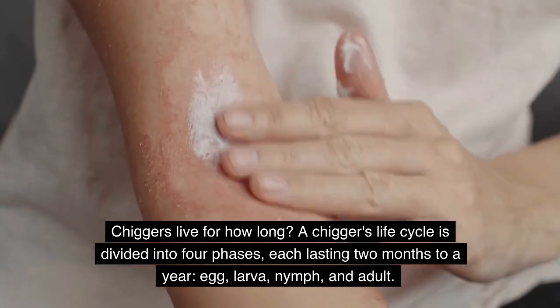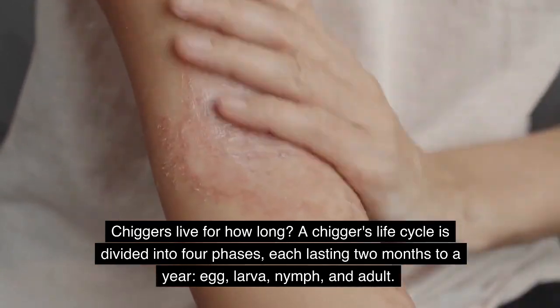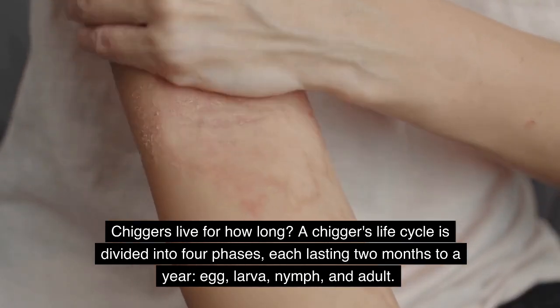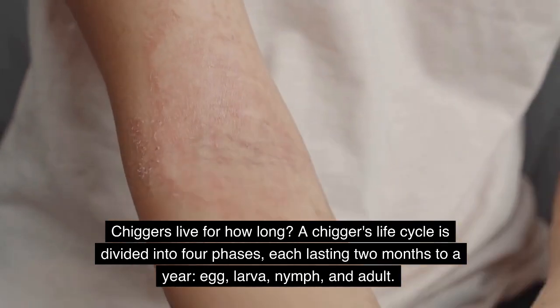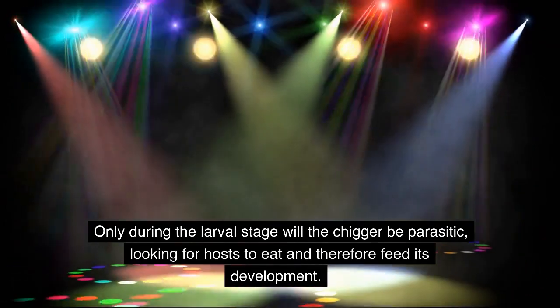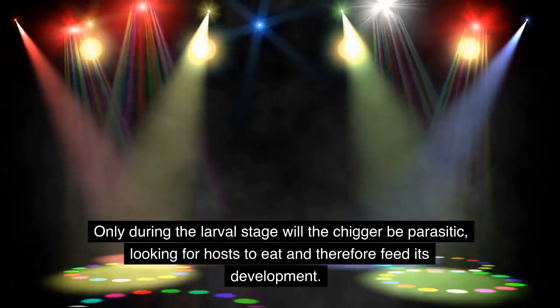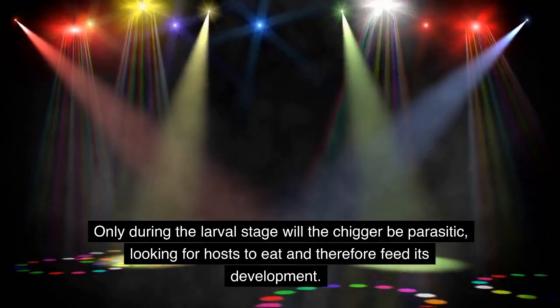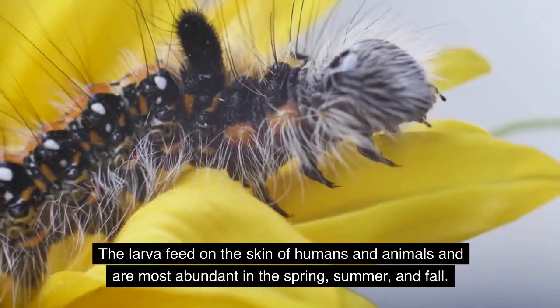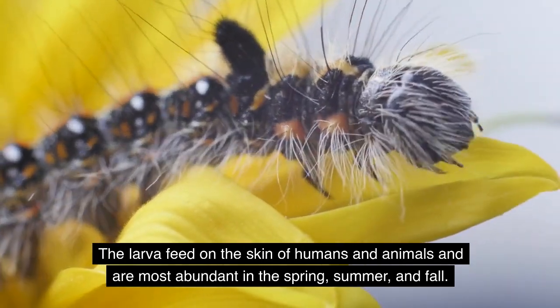A chigger's life cycle is divided into four phases, each lasting two months to a year: egg, larva, nymph, and adult. Only during the larval stage will the chigger be parasitic, looking for hosts to feed its development. The larvae feed on the skin of humans and animals and are most abundant in the spring, summer, and fall.